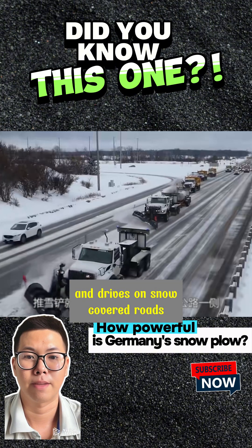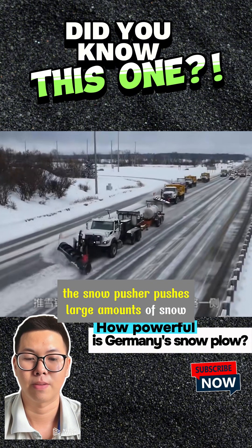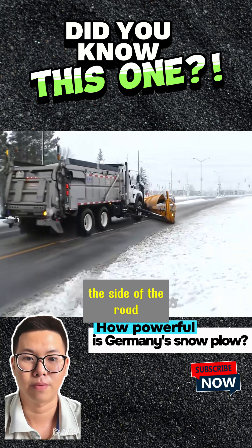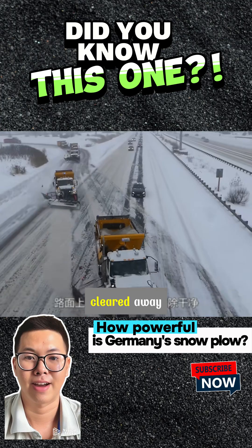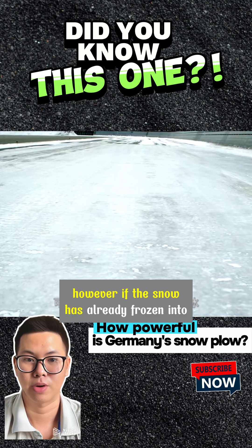When a snowplow is equipped with a snow pusher and drives on snow-covered roads, the snow pusher pushes large amounts of snow to the side of the road. Wherever the snow plow passes, almost all the snow on the road is cleared away.